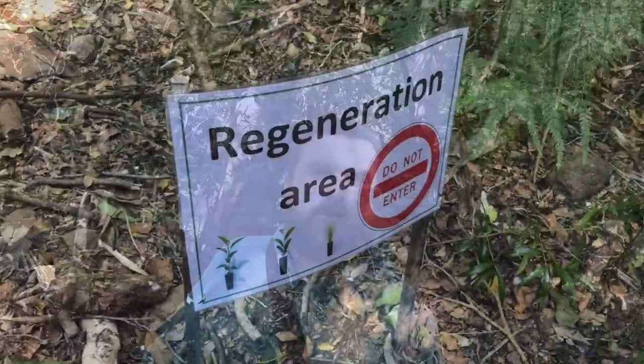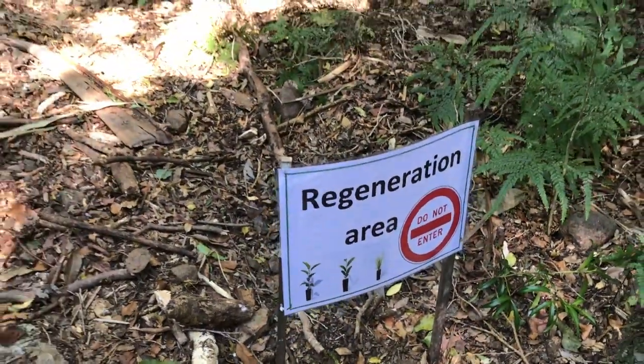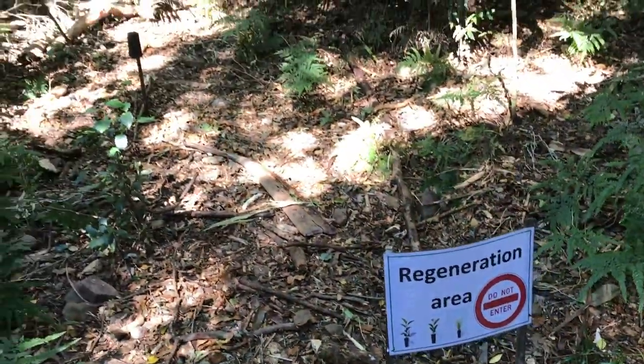Another one of the management strategies that the National Parks and Wildlife Service relies on are volunteer groups. Minamara Forest has a volunteer group called Friends of Minamara. These groups conduct surveys where they'll all head off into the rainforest and look for pests and look for plants that have been introduced and pull them out.